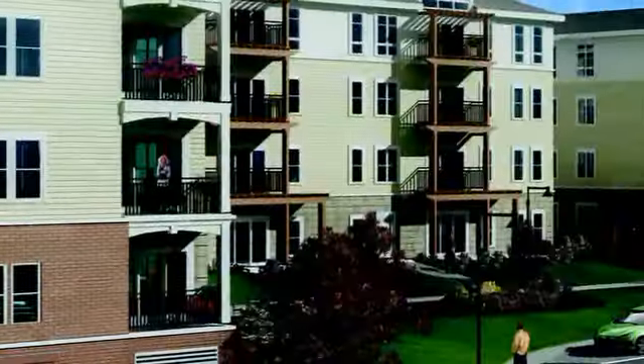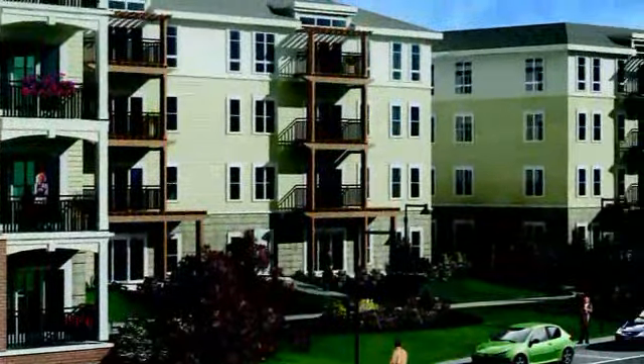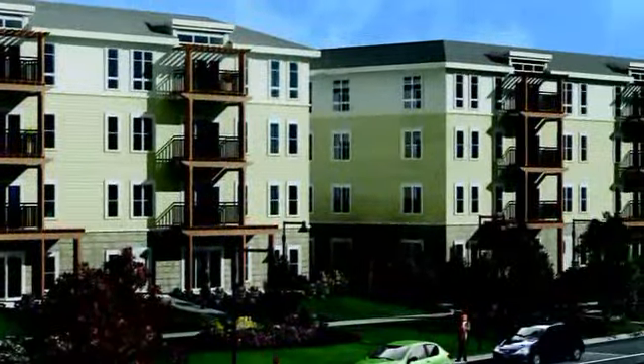We have created units that are really very well designed, with a very minimal amount of wasted space. We've also created lots of windows. We've retained Duffy Design, who is a noted interior designer, to do the finishes.